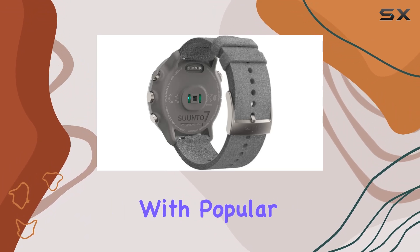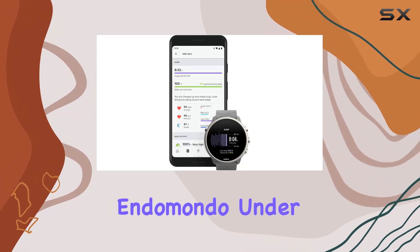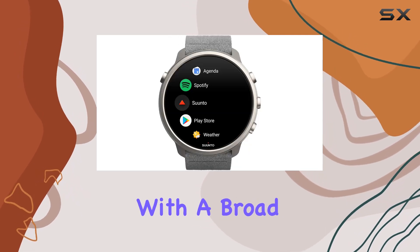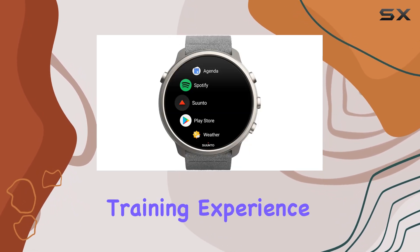It's also compatible with popular apps like Strava, Indomando, Under Armour, Adidas Running, and Training Peaks, providing you with a broad ecosystem to enhance your training experience.